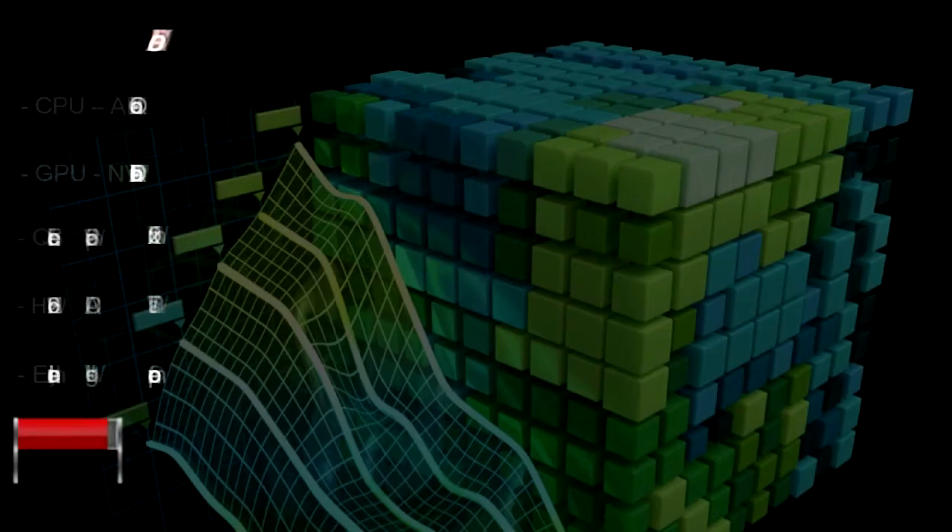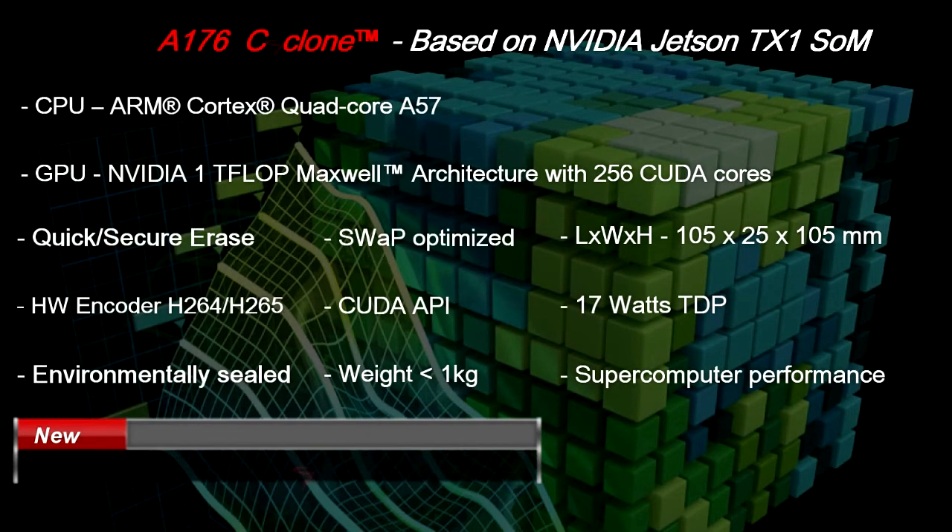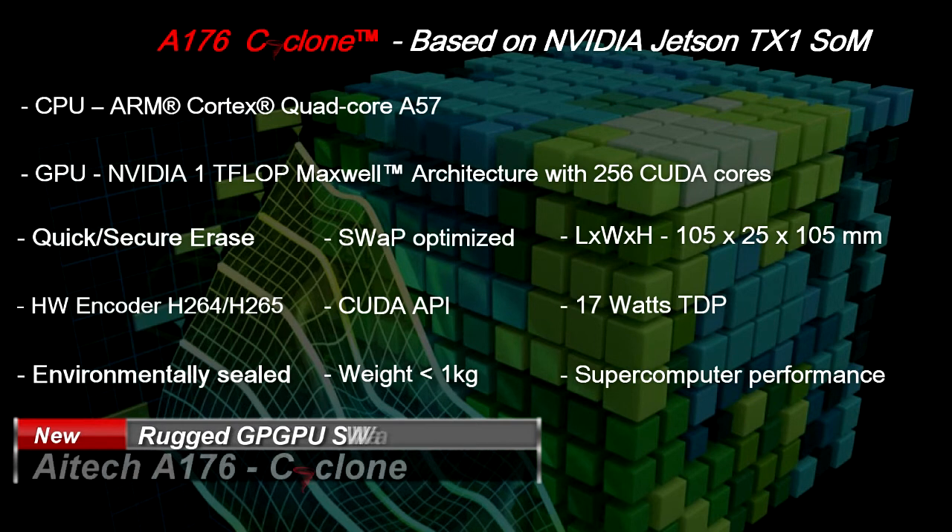The A176 Cyclone is only 10 centimeters or 4 inches square and weighs less than 1 kilogram or 2 pounds. Based on the state-of-the-art NVIDIA Jetson TX1 system-on-module, with 1 teraflops of processing power using Maxwell Architecture GPU and ARM-based quad-core CPU.